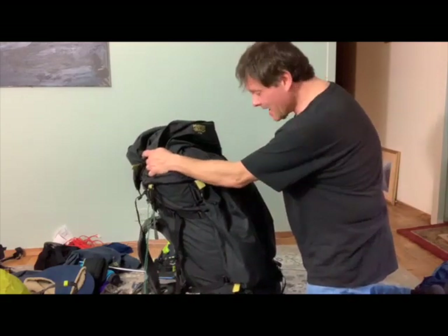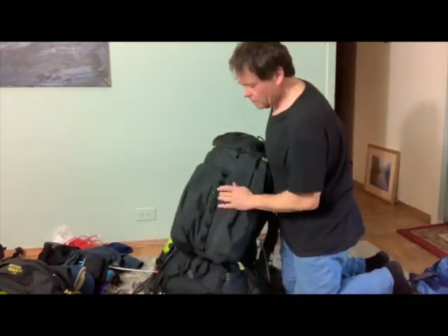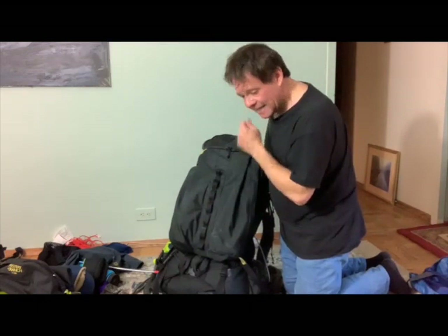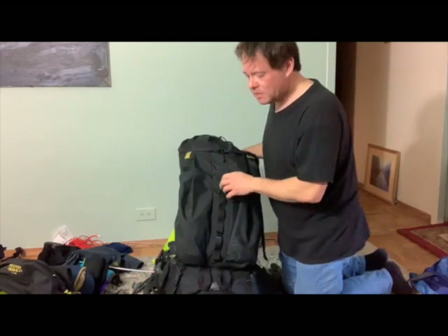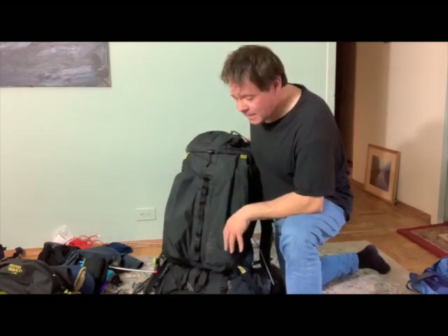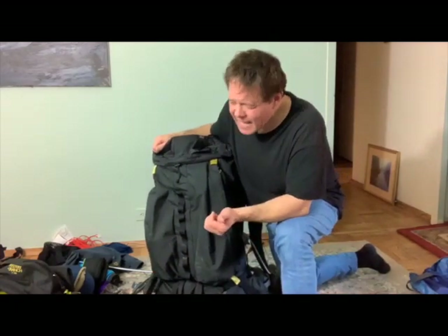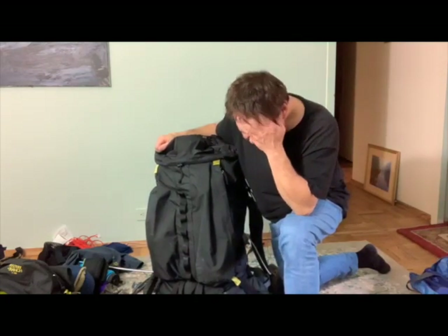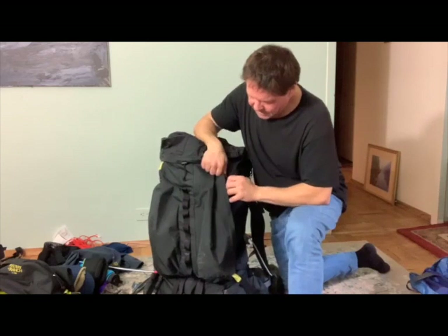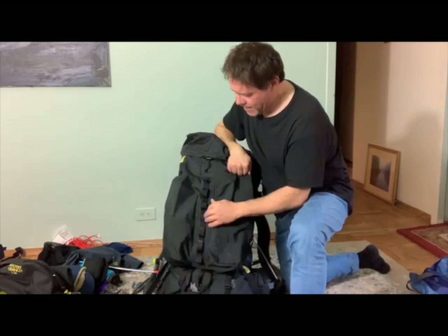I'm changing my opinion of these MOLLE straps. It seems to me now, in hindsight, I can do more with these straps — such as lashing my shovel and my tent to the back — than the stretchy mesh that the ULA packs have, or the Dyneema packs that Z-Packs and MLD make. Those are great for summer or other weather, but I'm sort of rethinking my opinion about these straps.